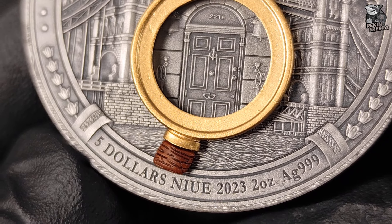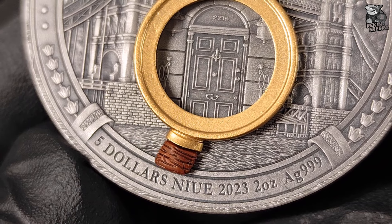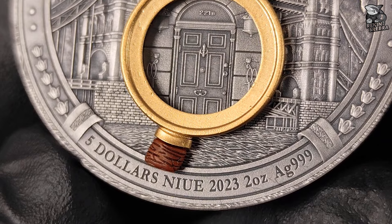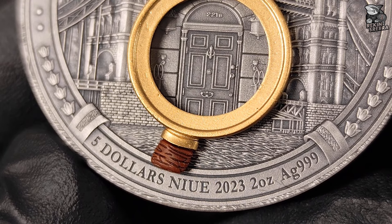Na dole w otoku monety umieszczono nominał 5 dolarów jako oficjalny środek płatniczy. Dodatkowo widzimy nazwę kraju emitenta, którym jest Niue, rok bicia 2023, wagę monety 2 uncje trojańskie oraz symbol i próbę srebra AG999.